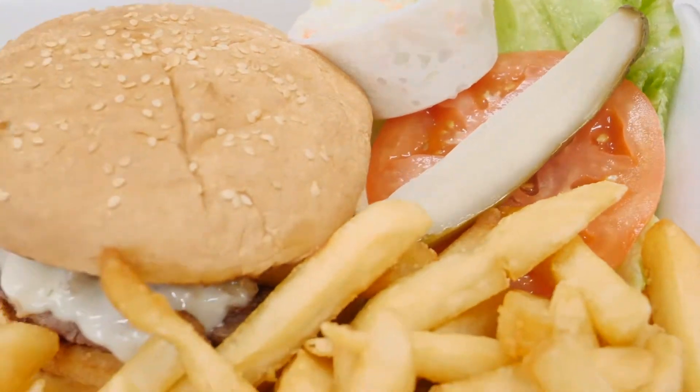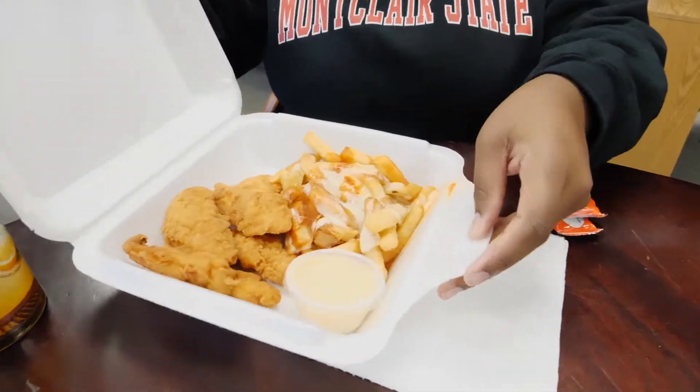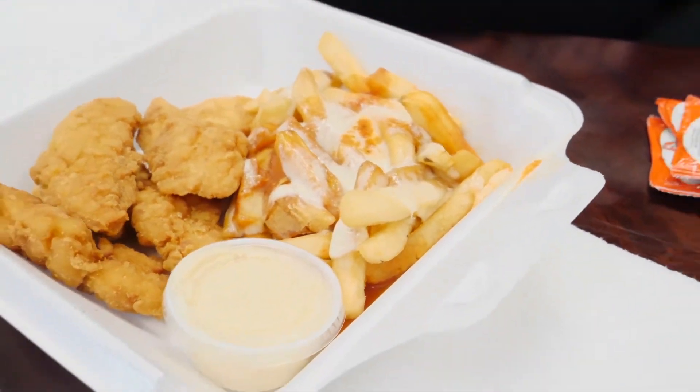And what did you get? So I got chicken fingers, and to switch it up I got pizza fries — that is mozzarella cheese and marinara sauce. I've never had that before but we'll see. That looks very good. I also forgot to mention, the burger comes with mozzarella cheese instead of your traditional American cheese.